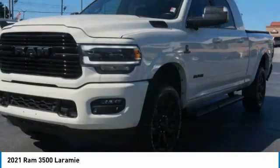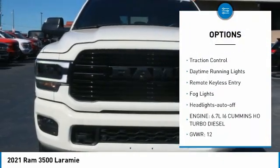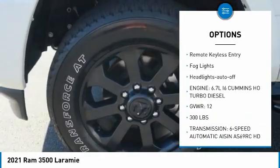Here are some of this vehicle's great options: towing package, bed liner, aluminum wheels, running boards, heated side mirrors, traction control.